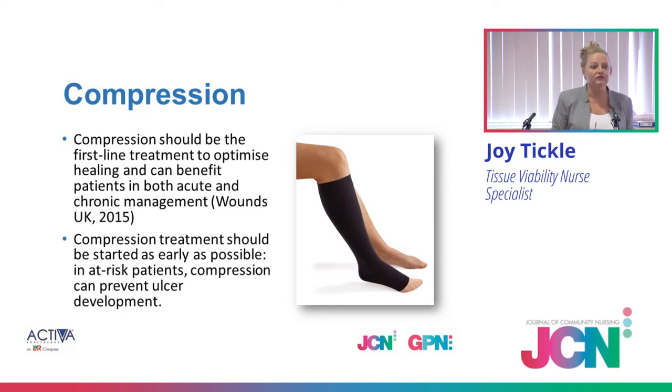Compression — as we talk to our patients, and it has to be a conversation from day one — is for life. If somebody had diabetes and they're on insulin or metformin, they wouldn't stop because their diabetes was under control. Venous insufficiency is the disease, and venous disease doesn't just get cured. So when that ulcer heals, that disease doesn't go away because you've healed the wound. This is what we've got to inform our patients.